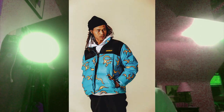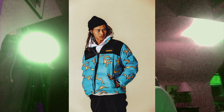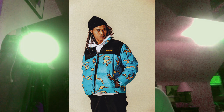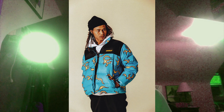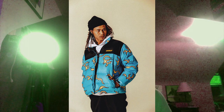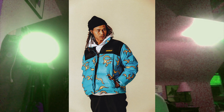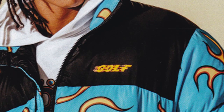Next one we have this flames jacket. I do like it, but I feel like the flame design is a little too much to put on a big puffy jacket like that. It is a really cool piece and I'm sure it'll sell quick, but it's a little too much for me. I do really like the flaming Golf logo though.